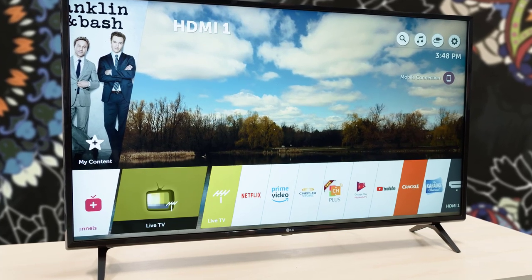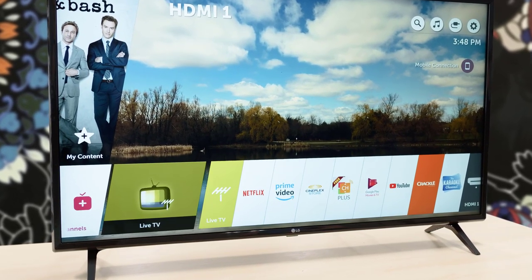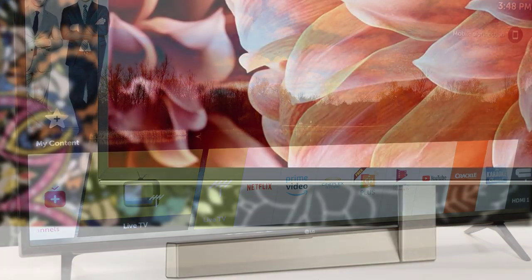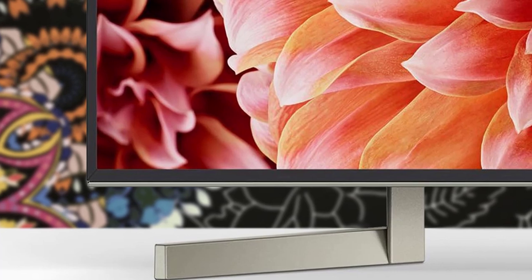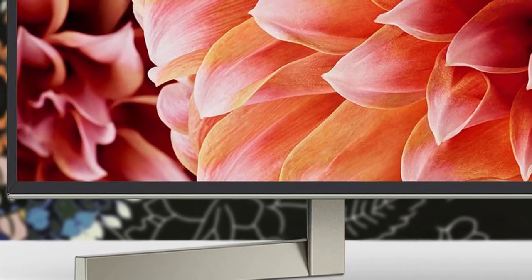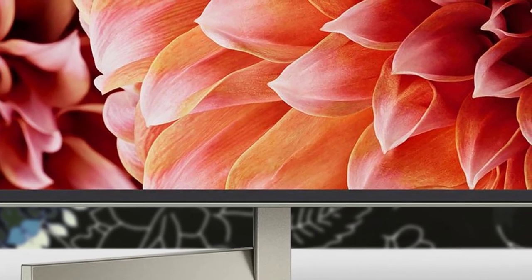Hello guys, in this video we're going to check out the best 85-inch TVs in 2019. I made this list based on my personal opinion, and I'm trying to list them based on their price, quality, durability, and more. To find out more information about these 85-inch TVs, you can check out the description below.